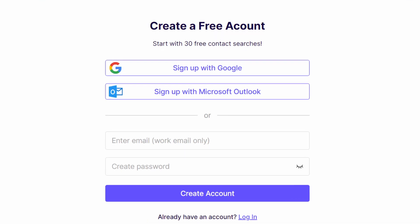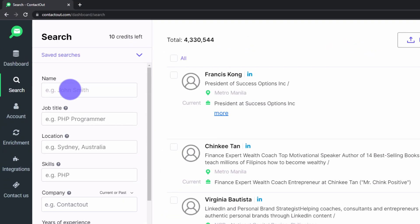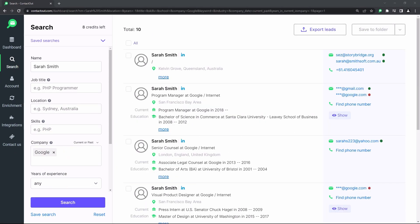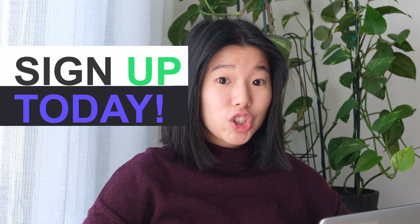You can find someone's email address with the tool in just four simple steps. First, create an account. Then head to your search dashboard. From there, enter the name of the person you're trying to find along with their company. Click search. Once the results come up, click on Show next to the result that looks most like your prospect. The tool also pulls their work history from LinkedIn so you can confirm it's the right person. You get 30 searches on the free plan — sign up and give it a try.